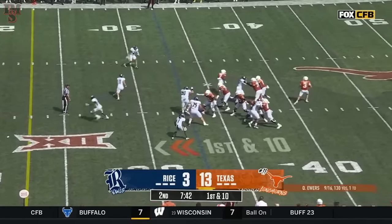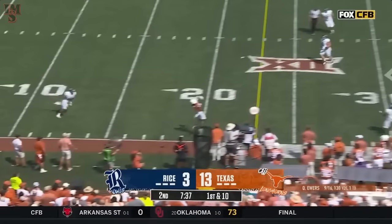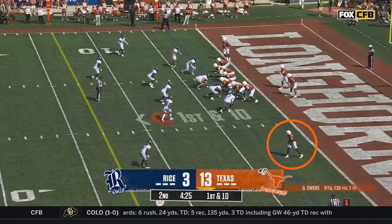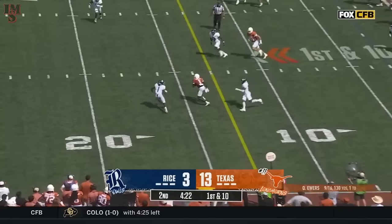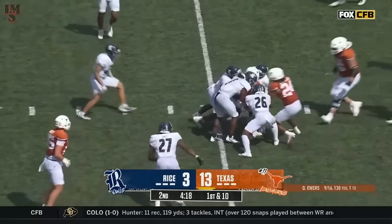It's play action — they love it. Ewers scanning, rolling, out of the pocket, he goes sideline. And that is Worthy on the edge. Ewers a quick set and throw, and it's Xavier Worthy into some space to the 20-yard line.